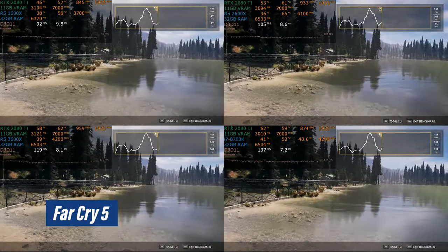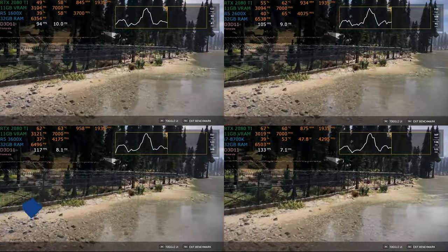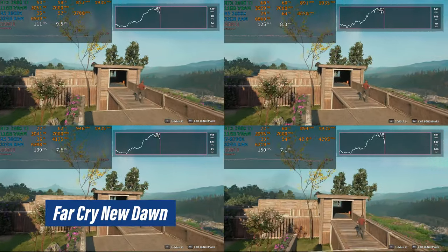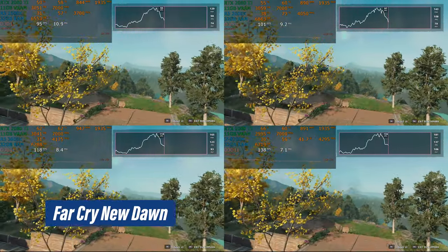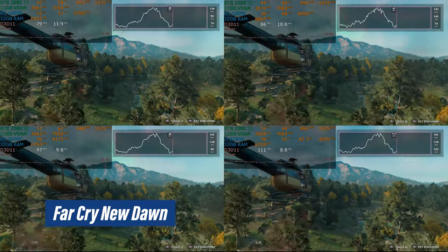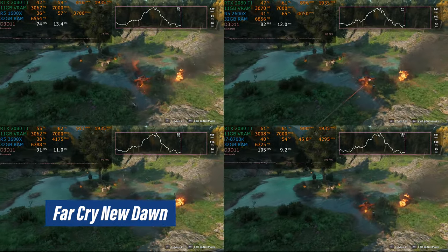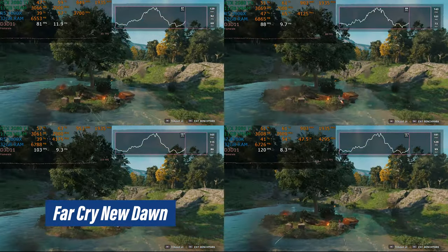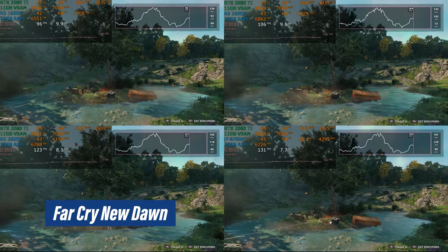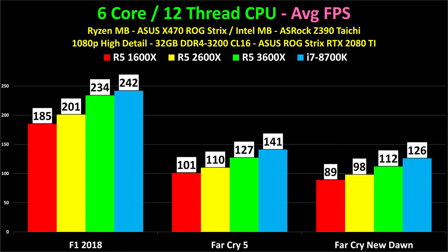Here we have Far Cry 5 — an absolutely brutal game that typically very much favors Intel. The 3600X is doing very well, but the other two aren't too far behind; it's very playable on those. In Far Cry New Dawn, we're at about 75 to 80 frames per second on the 1600X versus 110 frames per second on the i7-8700K. To be blunt, that's a fairly decent performance increase on the i7 for all the extra money, because there is a huge price difference between those chips. The average frame rate chart shows solid jumps from first to second to third gen Ryzen.